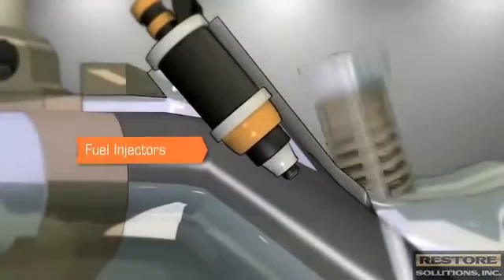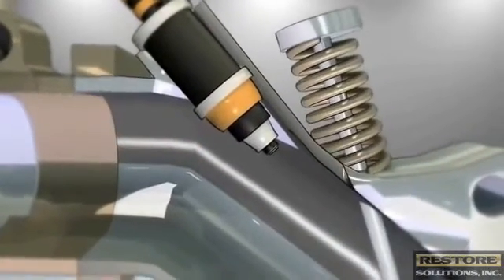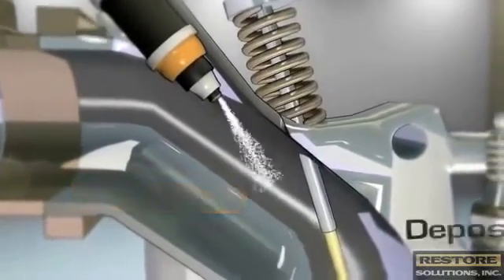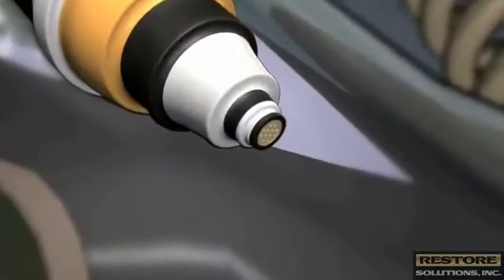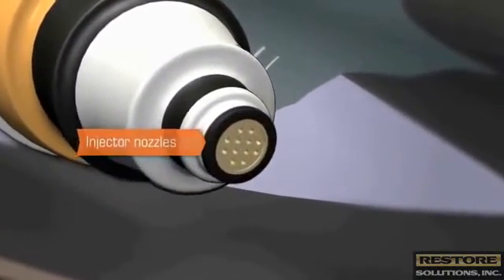Gas is then delivered to the engine through complex fuel injectors, which often sit just outside the combustion chamber. The fuel injectors must create a very fine mist of gasoline to vaporize effectively in preparation for combustion. Deposit control additives are critical to maintain ideal fuel spray patterns for effective combustion.